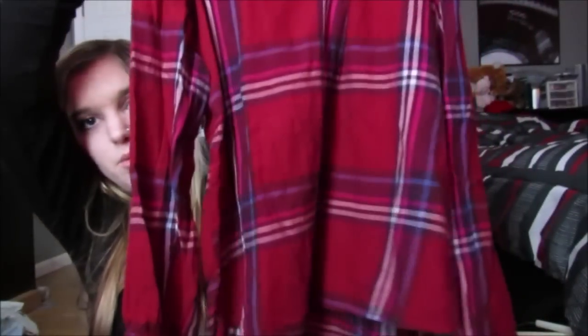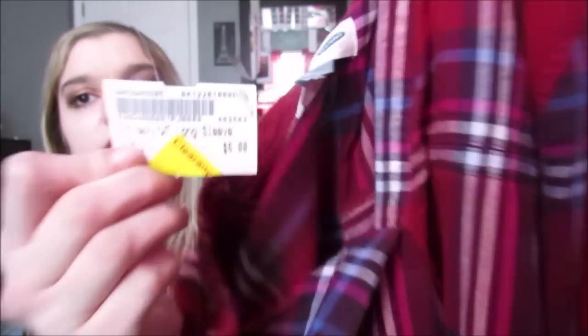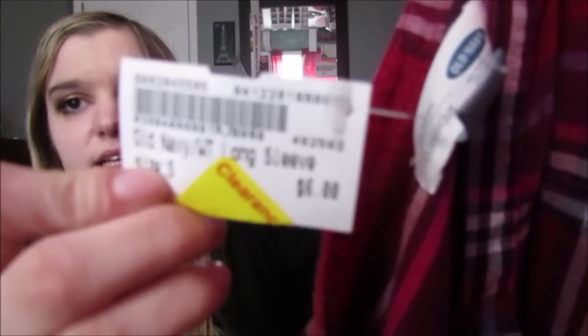Next, I got this one, and this is like a really pretty red with just like some blue and white, and this was literally $3 - clearance means it was 50% off. Look how cute this is and it was $3. Like, what the heck?